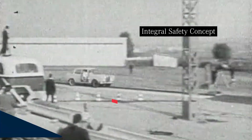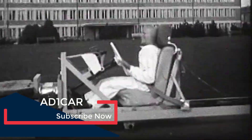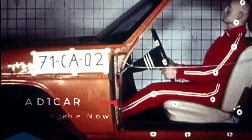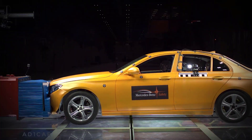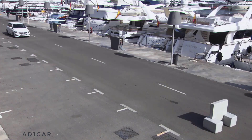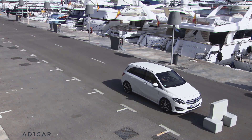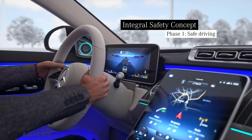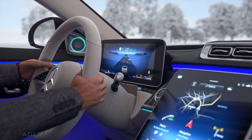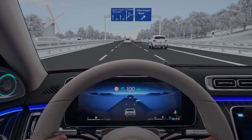Mercedes-Benz is the pioneer of vehicle safety. Many safety systems which are included as standard today were introduced first in a Mercedes-Benz. Today our vehicles are full of intelligent technology which can even prevent certain rear-end collisions without any driver input. The Active Distance Assist Distronic not only increases comfort but also safety — it provides support in maintaining a safe distance and makes traffic flow more evenly.